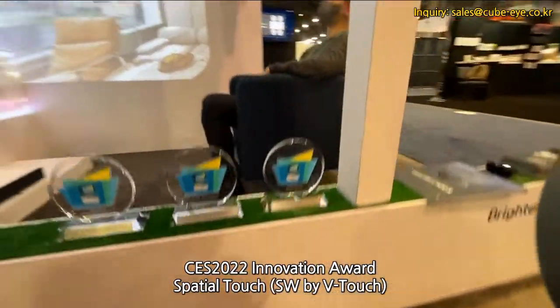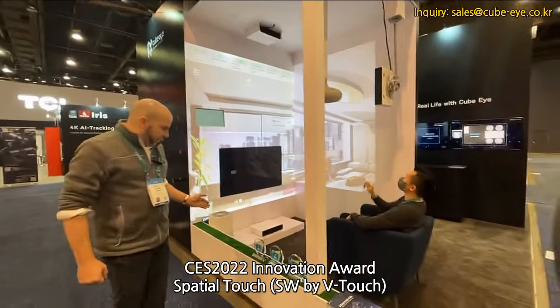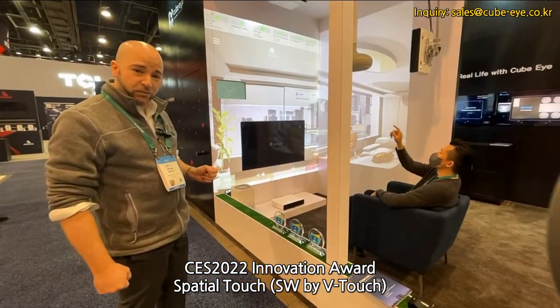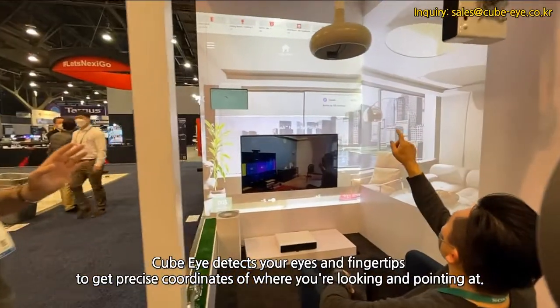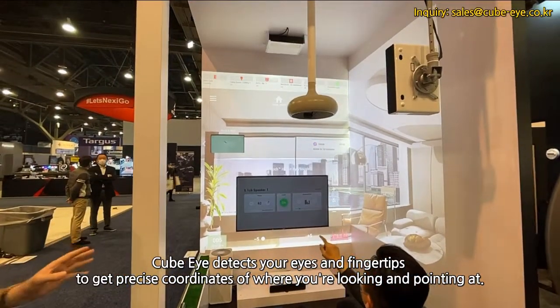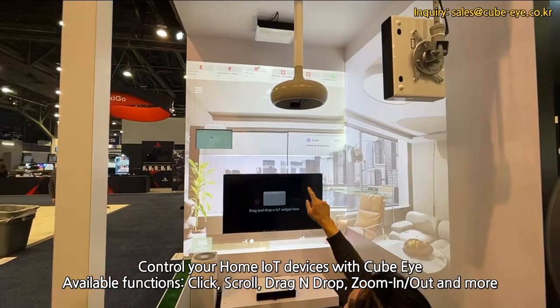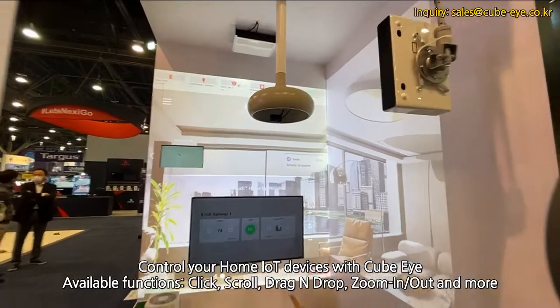With our three-time award-winning innovation award for virtual and augmented reality, home appliance, and smart home, with our V-Touch software, we can show you just how exciting your living room can be with all of your IoT devices tied together so that you can control them with just the wave of a hand.